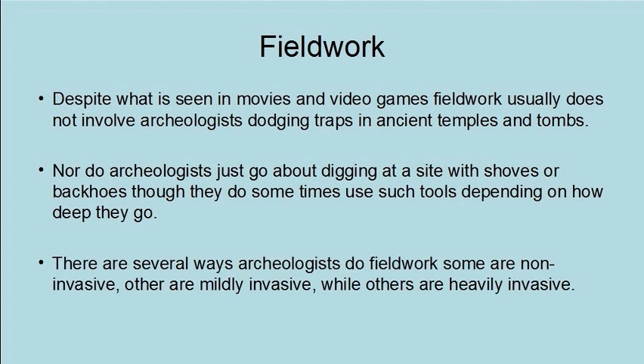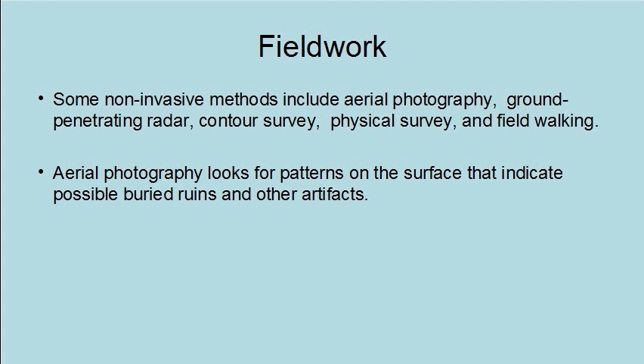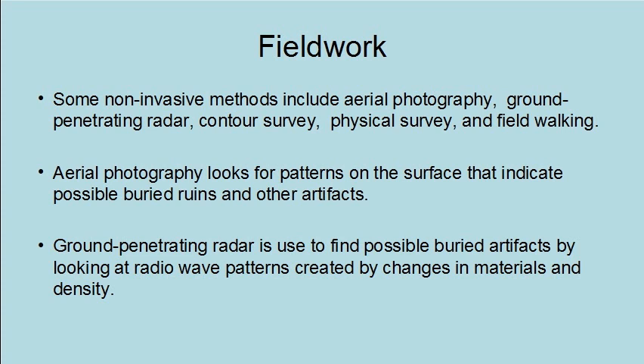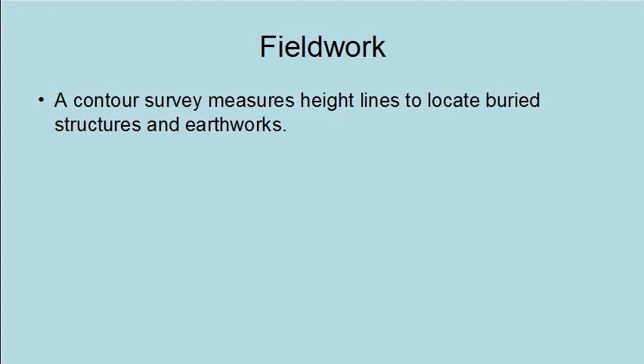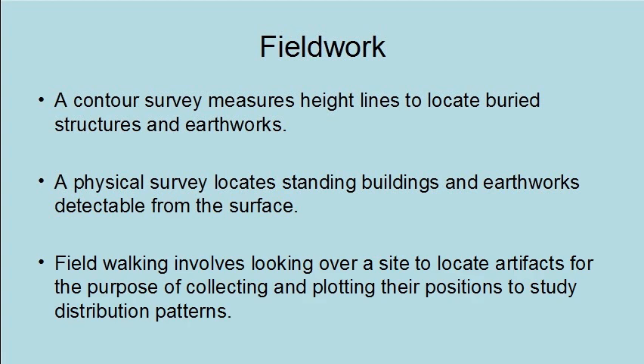There are several ways archaeologists do fieldwork. Some are non-invasive, others are mildly invasive, while others are heavily invasive. Non-invasive methods include aerial photography, ground-penetrating radar, contour survey, physical survey, and field walking. Aerial photography looks for patterns on the surface that indicate possible buried ruins and other artifacts. Ground-penetrating radar finds possible buried artifacts by looking at radio wave patterns created by changes in materials and density. A contour survey measures height lines to locate buried structures and earthworks. Field walking involves looking over a site to locate artifacts and plotting their positions to study distribution patterns.